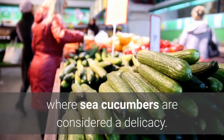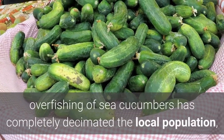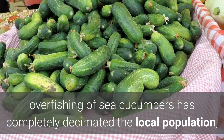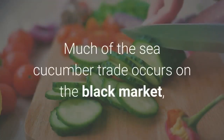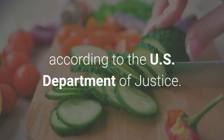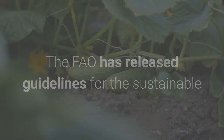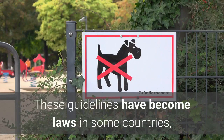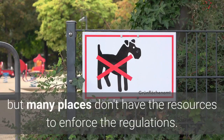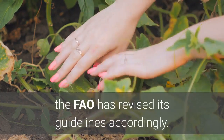Most of the animals that are harvested are exported to Asian markets, where sea cucumbers are considered a delicacy. In some areas, such as Papua New Guinea, overfishing of sea cucumbers has completely decimated the local population, Cool Green Science reported. Much of the sea cucumber trade occurs on the black market, according to the US Department of Justice. The FAO has released guidelines for the sustainable harvesting of sea cucumbers around the world. These guidelines have become laws in some countries, but many places don't have the resources to enforce the regulations. As scientists continue to learn more about sea cucumbers, the FAO has revised its guidelines accordingly.